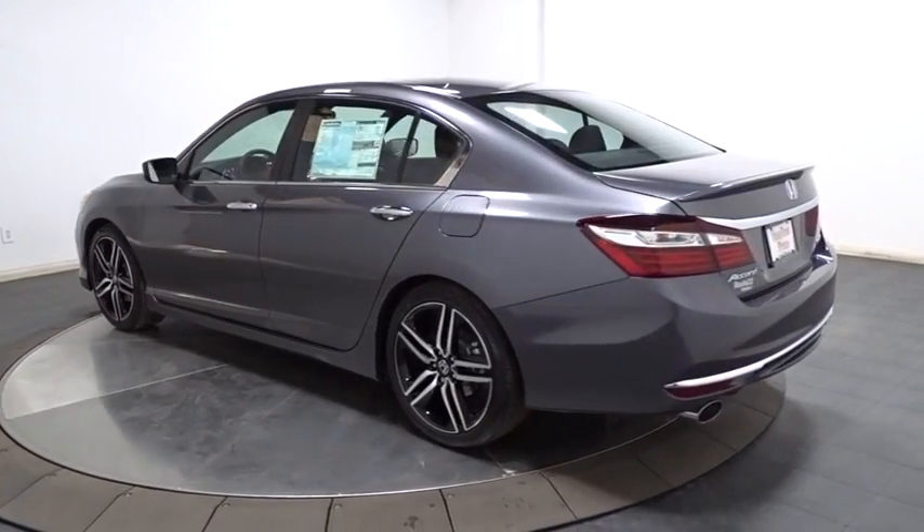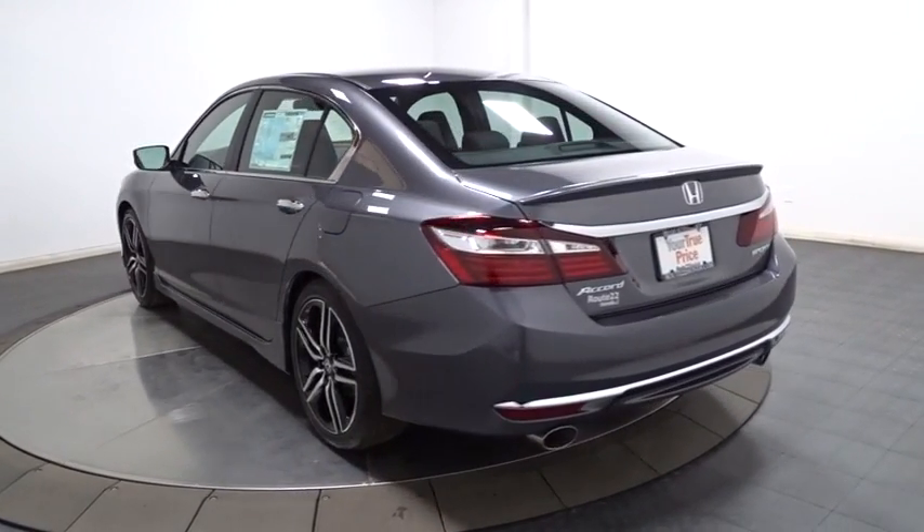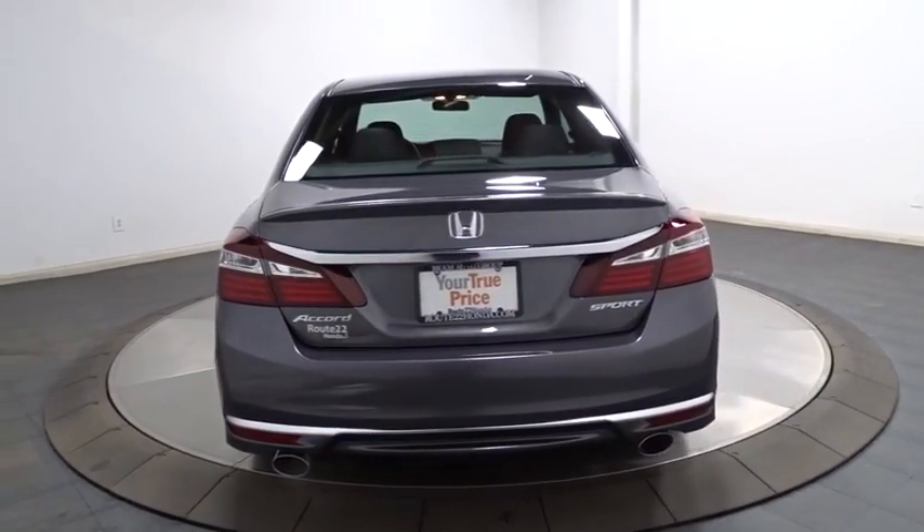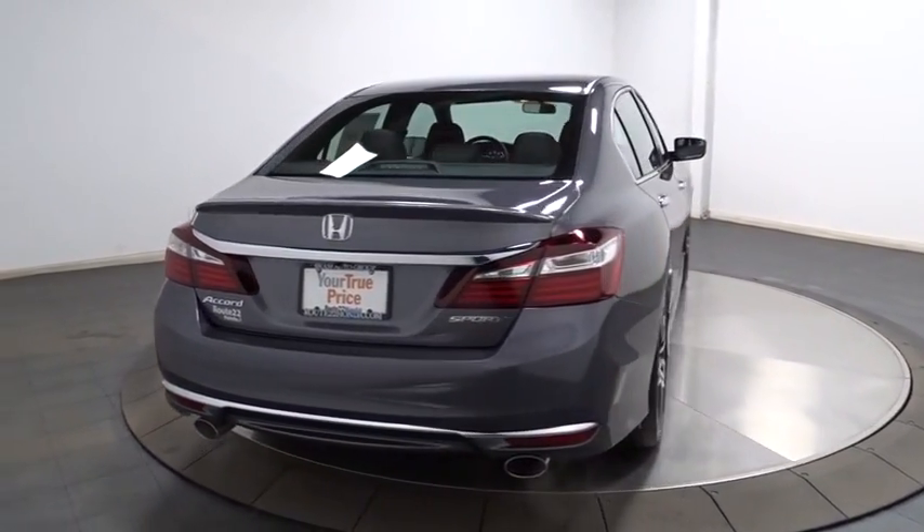Keyless entry. Backup camera. Bluetooth. Front wheel drive. Fog light. Trip computer. Day and night rear view mirror. Tachometer. Outside temperature gauge.